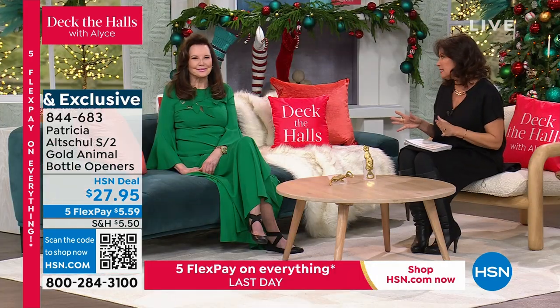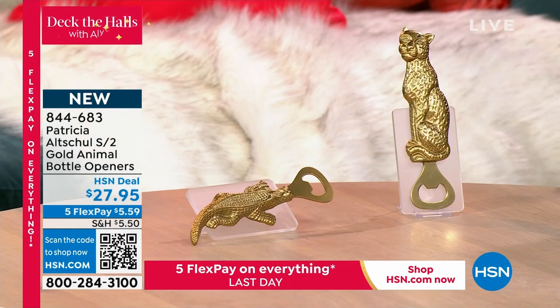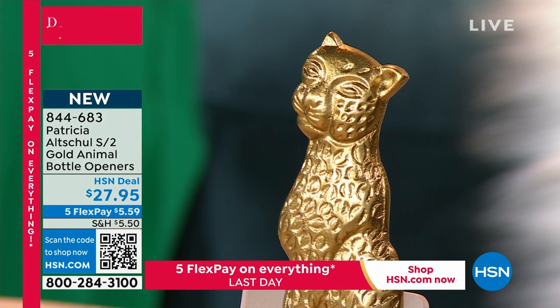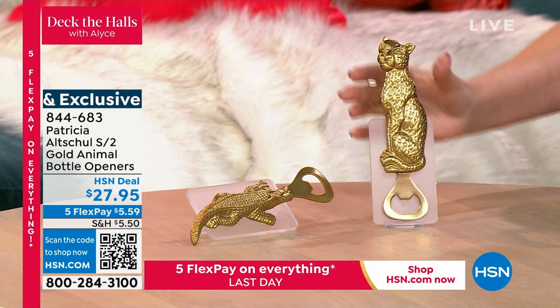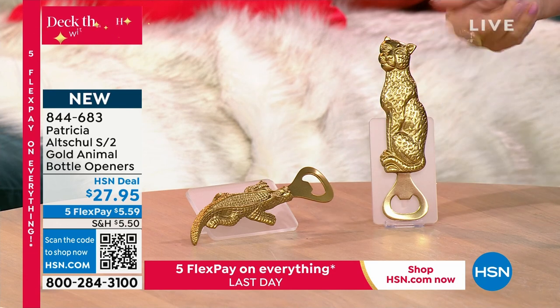We're going to get into some gift ideas, because one thing we love to do during the holidays is pop a little top and have a few beverages. When it comes to bottle openers, you are going to get two — I don't think I've seen anything like them. These are so adorable: you get two gold animal bottle openers — one jaguar, one alligator. They come in their own gift boxes. Couldn't be more perfect for people in Florida.